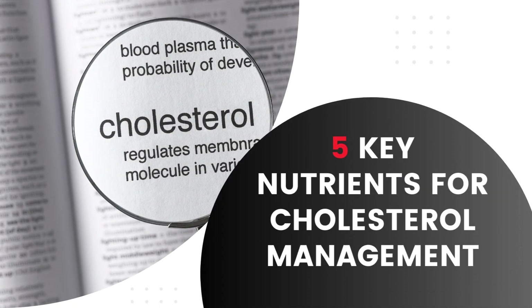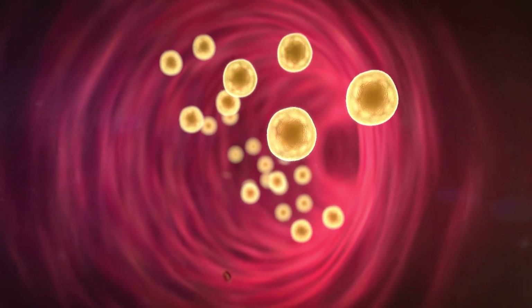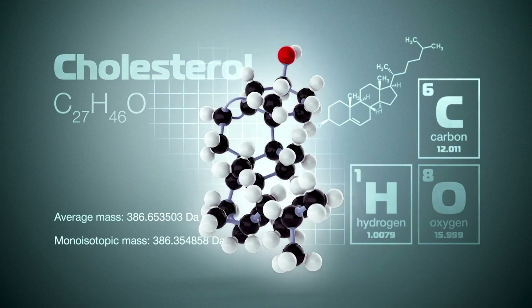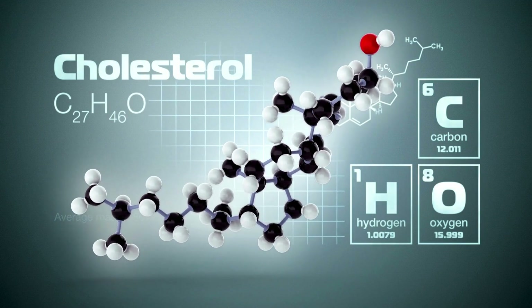Today we will be discussing the 5 key nutrients for cholesterol management. Cholesterol is a waxy, fat-like substance that is essential for many vital processes in the body. While it often gets a bad reputation due to its association with heart disease, cholesterol plays several important roles.